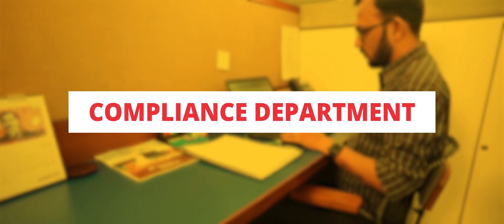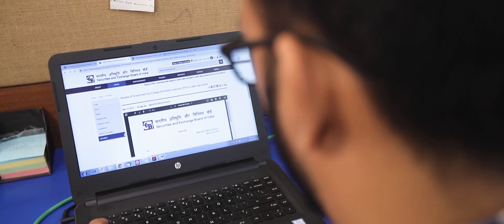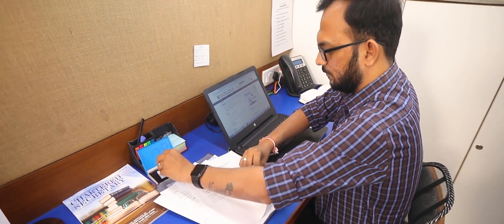Compliance Department: The job of the compliance team is to make sure that all compliance related to AMFI and SEBI is promptly fulfilled, so as to provide ease of working to our partners.